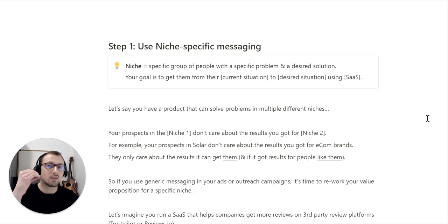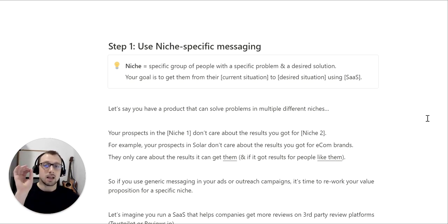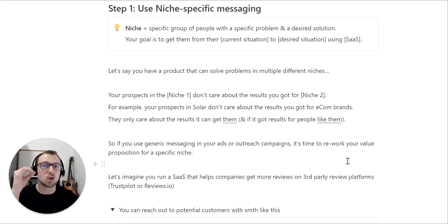Let's say you have a product that can solve multiple problems for multiple different niches. Your prospects in niche number one don't care about the results you got for niche number two. As founders, we get attached to our product and think it's the best solution on earth, but prospects do not know this and do not care as much. For example, your prospects in solar do not care about the results you got for e-com brands — they only care about results for people like them.